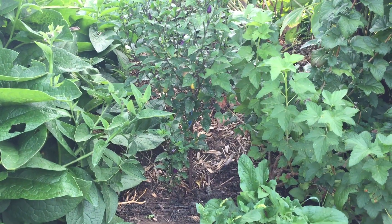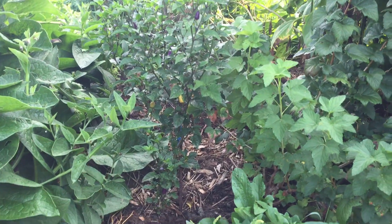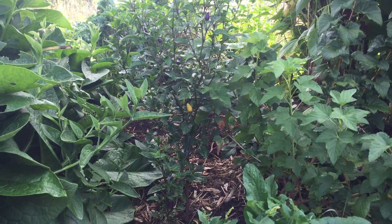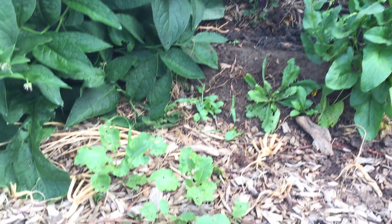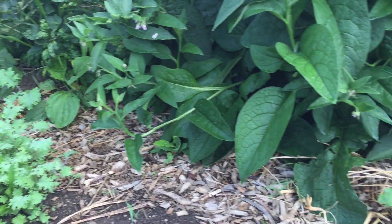I just want to take a moment to showcase this. I'm standing on baby kales — it's a problem with letting stuff go to seed. There's little kales and turnips and things that started popping up in the pathways.